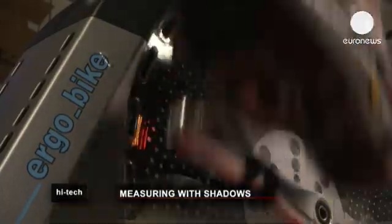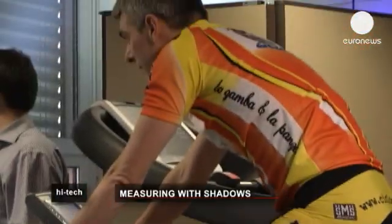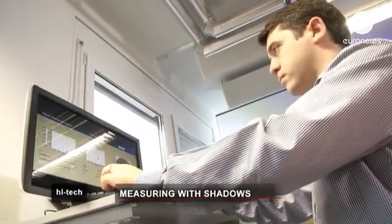Cycle Power is another application which uses the Space Coder. Thanks to this little light on the pedal, which is measured by the Space Coder at a nanometric level, sportsmen and women can track their performance in real time. It can be used by amateurs or elite athletes.